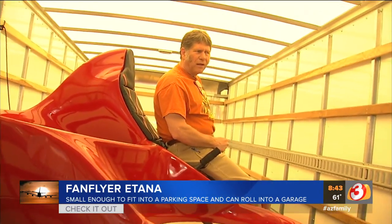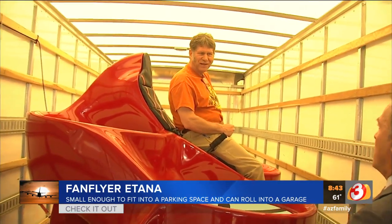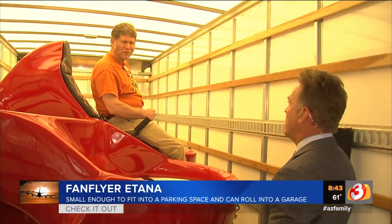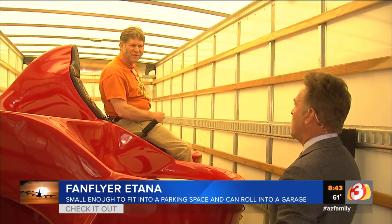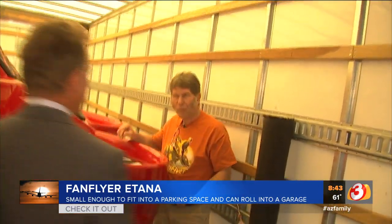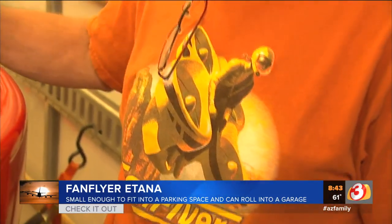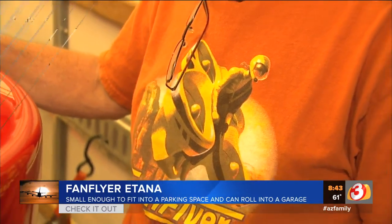Are you nervous about that part of it? We'll do just like the big guys — we'll start off with this thing tied down to the ground, get all the systems working, and then go a step at a time. So you've got these gas engines operating all four rotors. How long could it fly? We're aiming for an hour to an hour and a half. We want to build something that you can really fly some distance and have fun with.